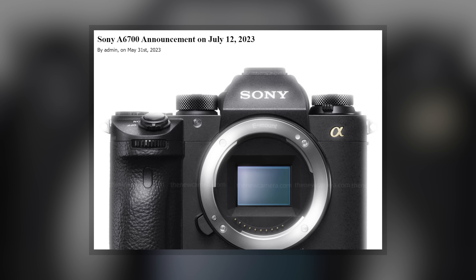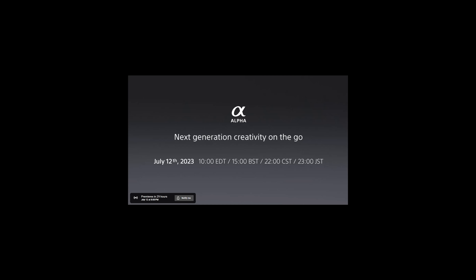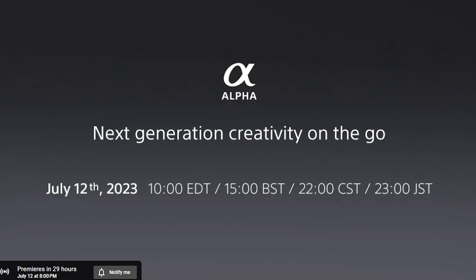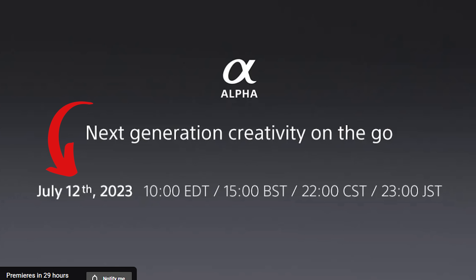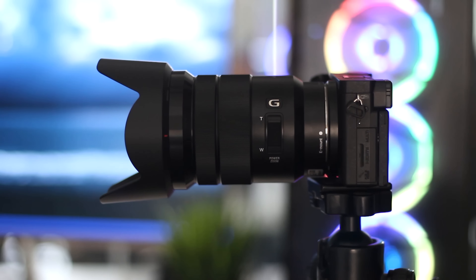In one of our last videos we stated that Sony will announce the a6700 on the 12th of July. Now we're getting more confirmation on that news, and some leaked images are circulating around the web. So let's find out how the Sony a6700 will look like.